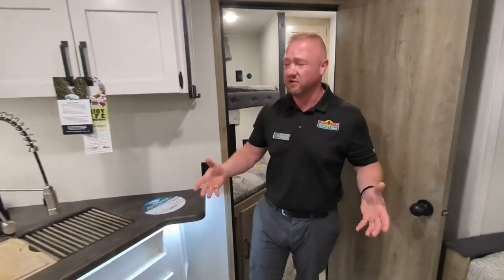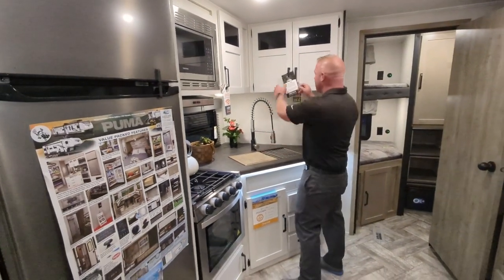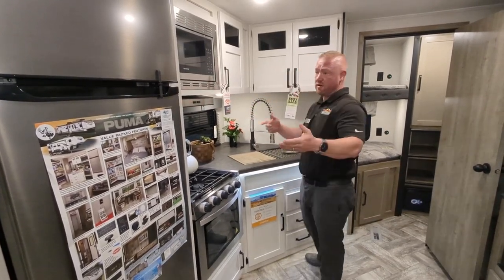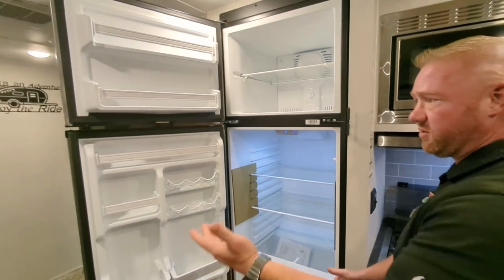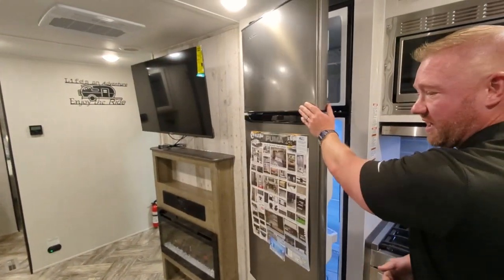When you go into the living room, you're going to see that you got a ton of counter space right here, a really nice sink, and a ton of storage. You have a 12-volt fridge, so this thing's going to run while you're going down the road and then convert over while you're plugged into shore power, and it's going to keep your food really nice and cold.